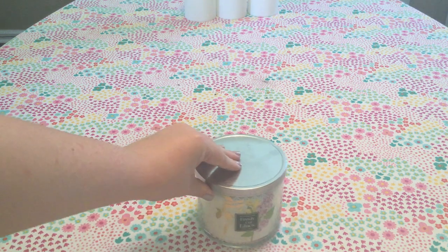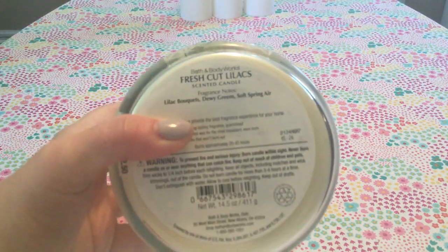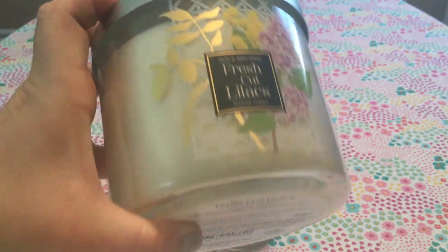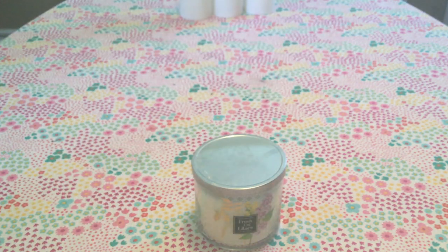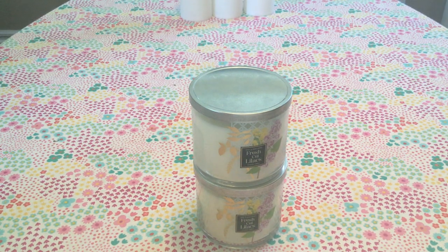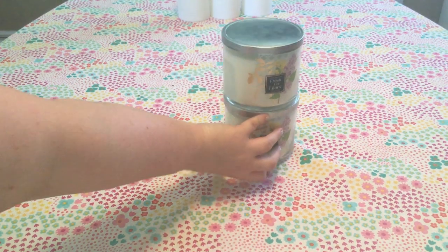I'm going to start off with the first candle, which is a gift. This is Fresh Cut Lilacs, and this is actually a gift for my mom. She adores lilac and flower scents, so this is all for her. The scent notes are lilac bouquets, dewy greens, and soft spring air. I don't love florals, but she's a little bit more into florals than I am and she likes lilac. So this is specifically for her — I will not be touching these.